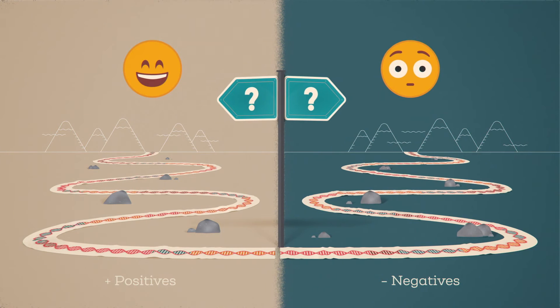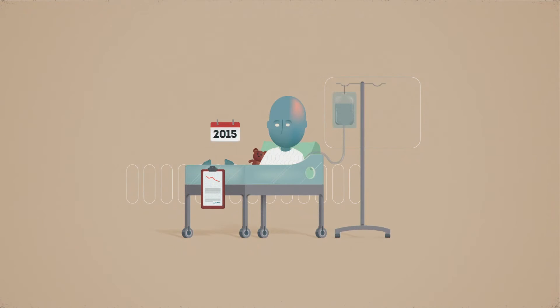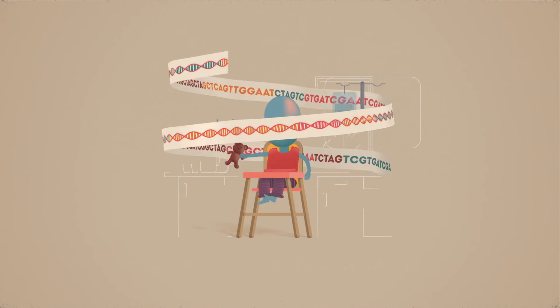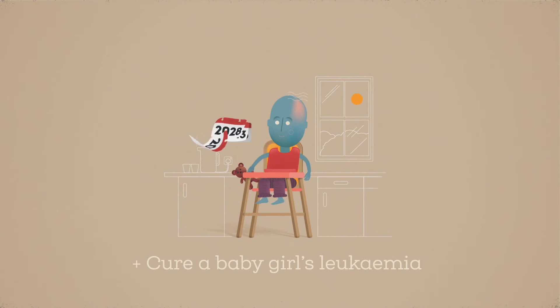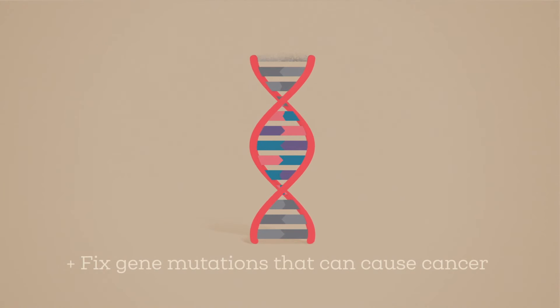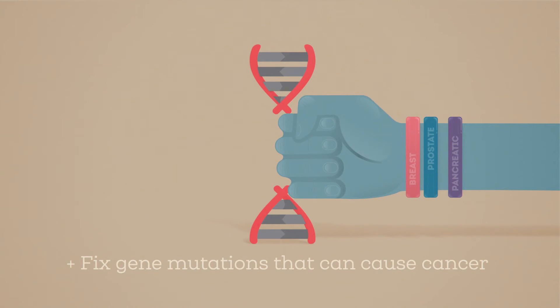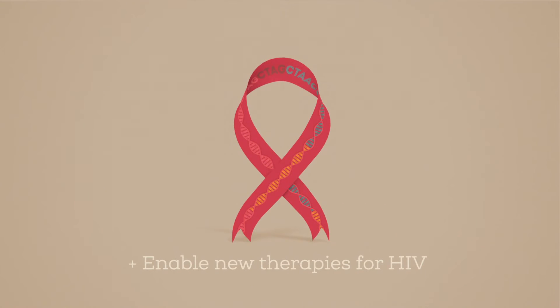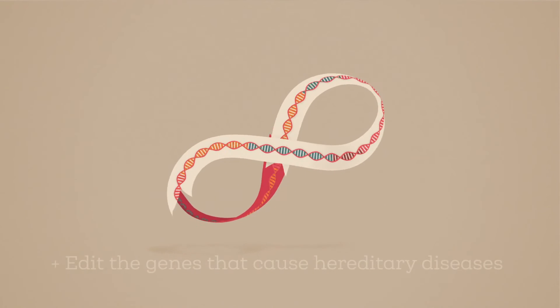First let's look at the positives. Gene editing could make radical improvements to human health. For example, in 2015, doctors used genome editing techniques to cure a baby girl's leukemia. In the future, we may be able to fix the gene mutations that predispose some people to cancer, or enable new therapies for HIV, or edit the genes that cause hereditary diseases.